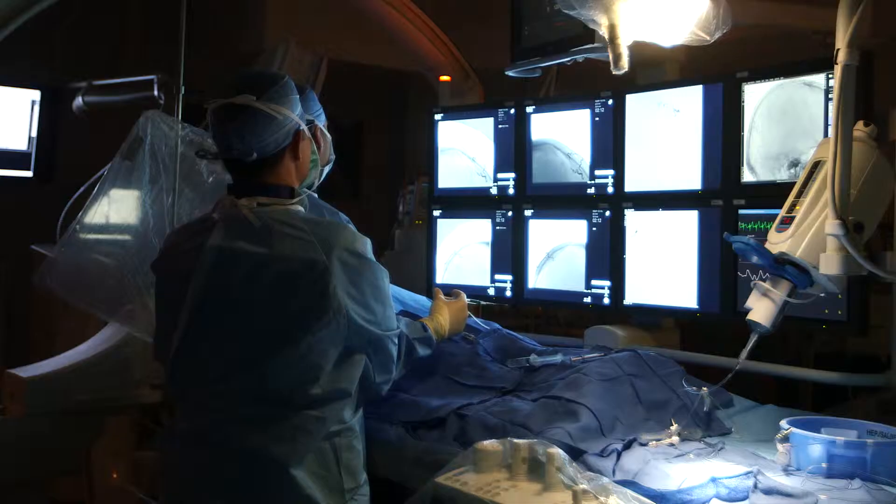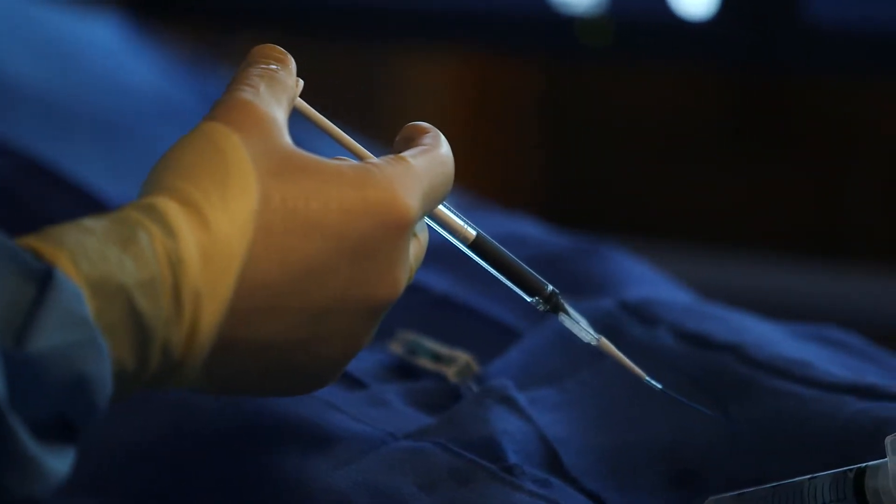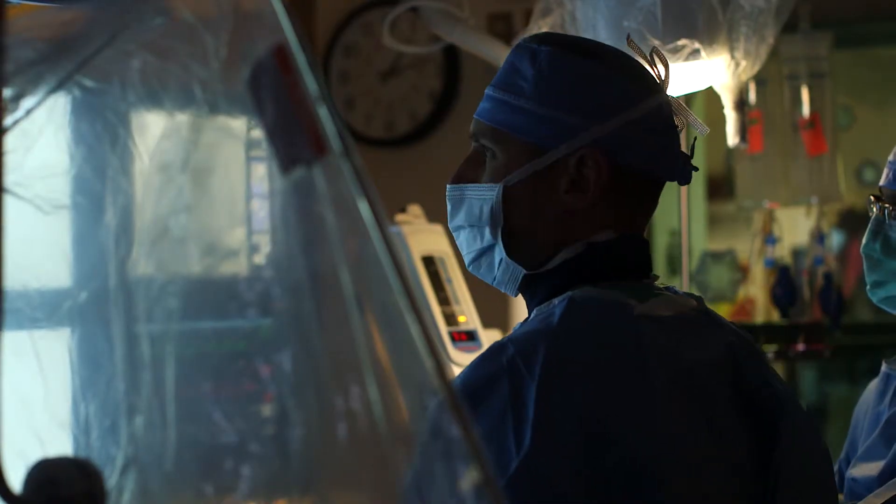Another endovascular procedure we use to treat various brain problems is a liquid embolic agent called Onyx. This allows us to treat things like blood vessel malformations or AVMs by injecting this glue-like substance into the blood vessels, basically plugging up the abnormal artery-to-vein connection.